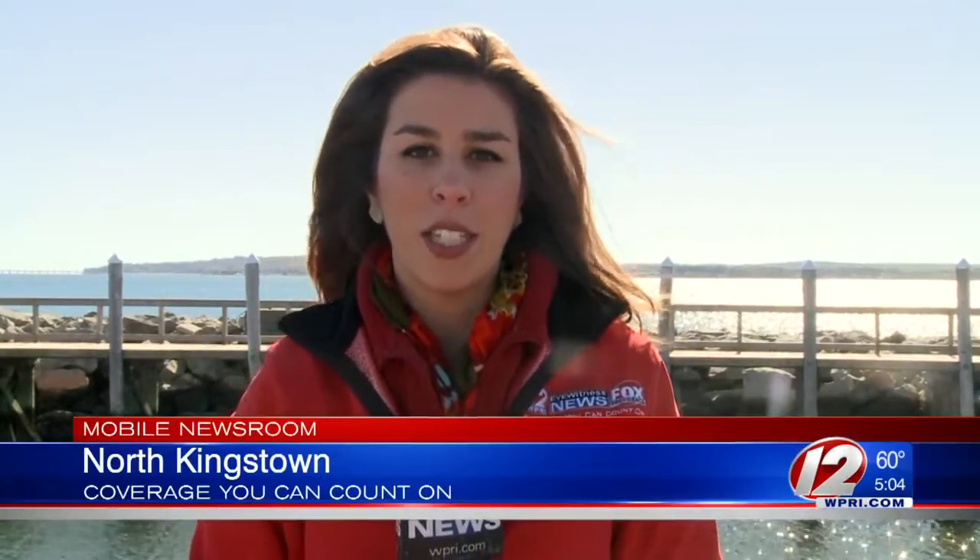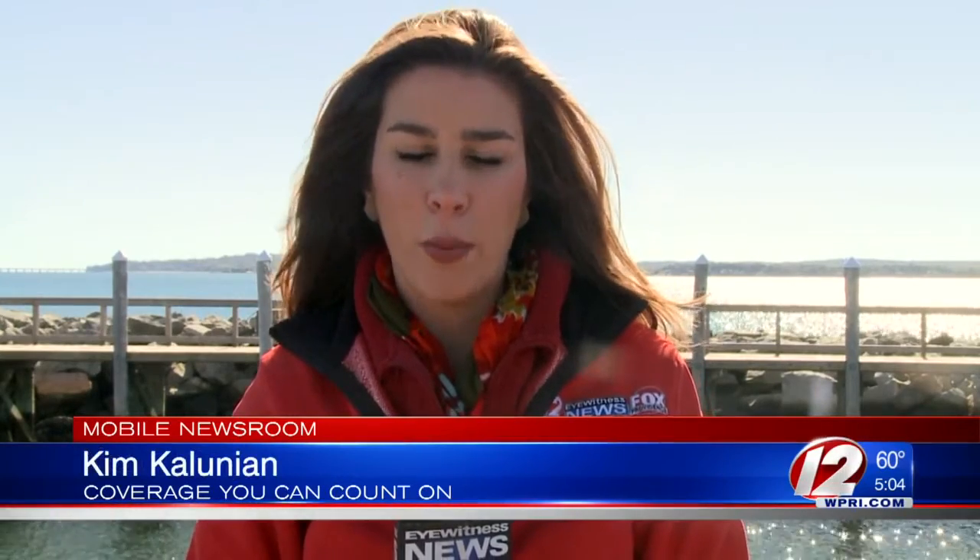Senator Reed tells us that although this is the state's first offshore wind farm, it's also likely to be the last built in Rhode Island waters. Reporting in North Kingstown with the Mobile Newsroom, Kim Kalunian, Eyewitness News.